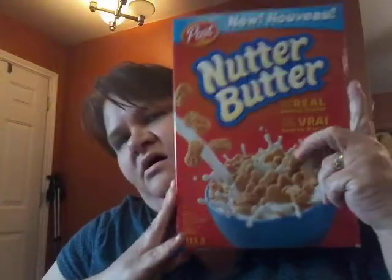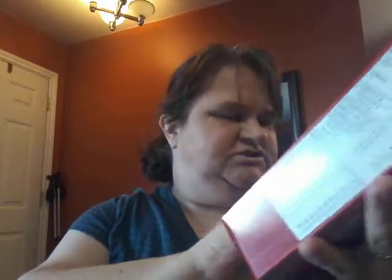My son is starting to get into woodwork, so I just got him a couple of stencils and stuff like that. But I'll just take it out as it comes out of the bag. This was a box — it says Nutter Butter and it's like a peanut butter cereal by Post. It's 311 grams. I love peanut butter, so I figured I'd give that a try and see if we like that.